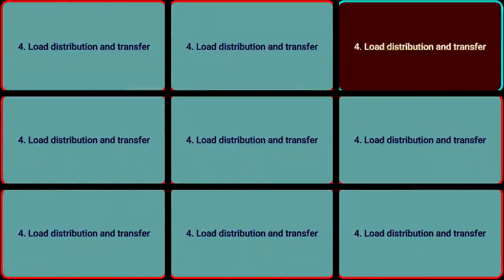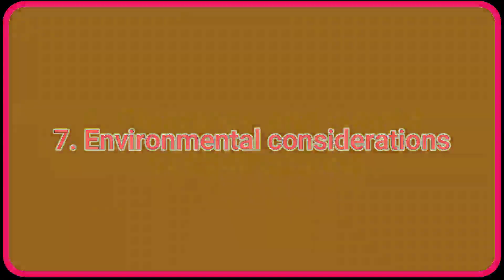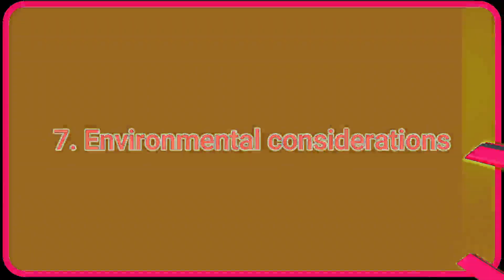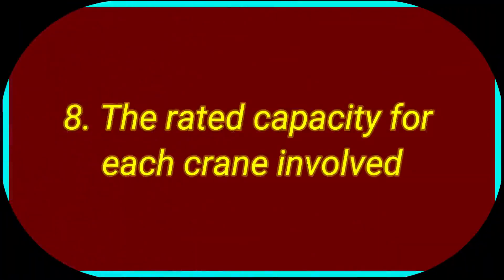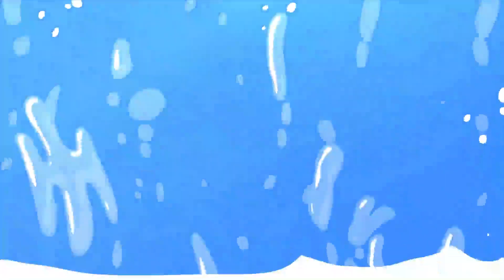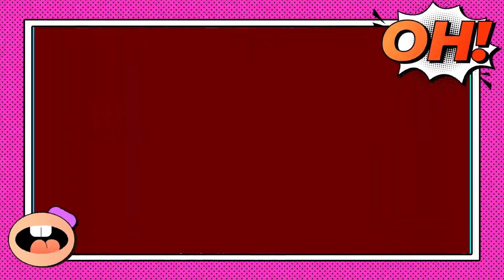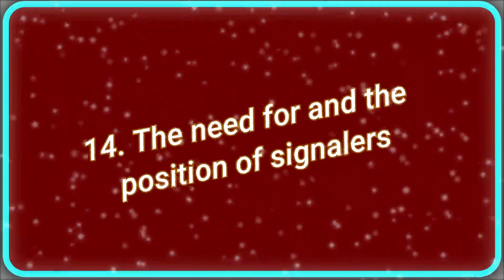Number 4: Load Distribution and Transfer. Number 5: Boom Clearance. Number 6: Clearance and Weight of Obstructions. Number 7: Environmental Considerations. Number 8: The Rated Capacity for Each Crane Involved. Number 9: Angle Indicators for Each Crane. Number 10: Wind Speed Limitations. Number 11: Rigging Details. Number 12: Maximum Lift Height. Number 13: Maximum Crane Travel Speed.